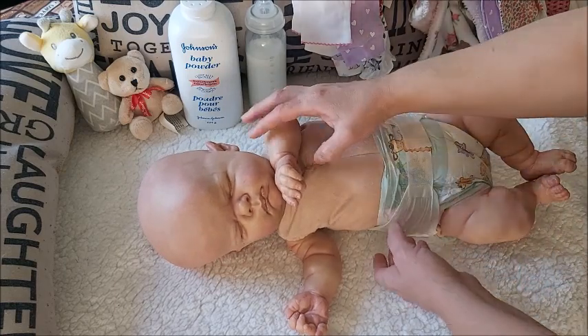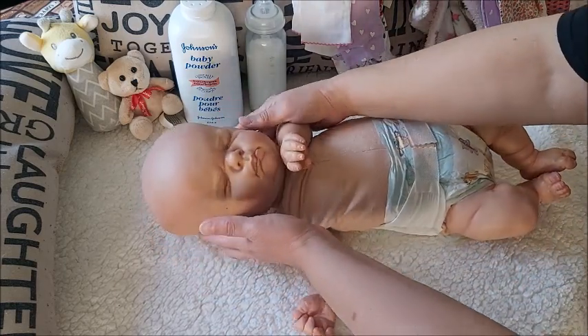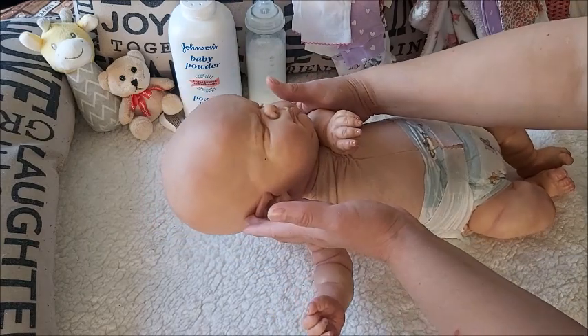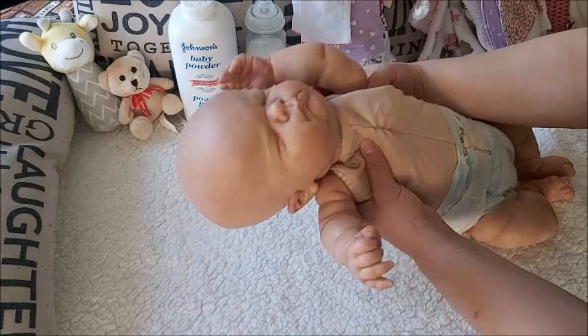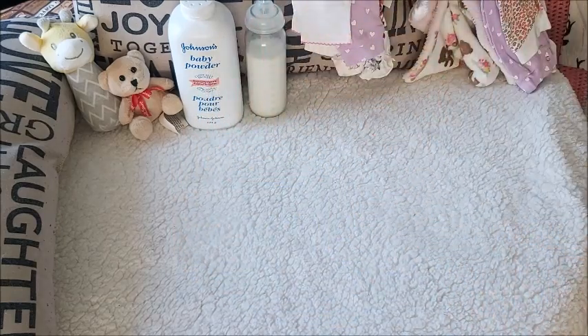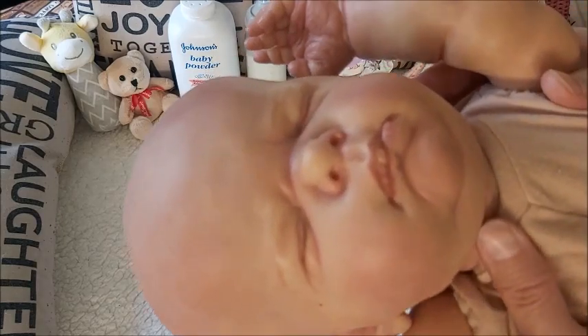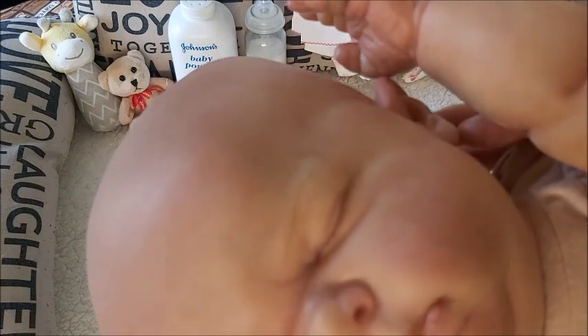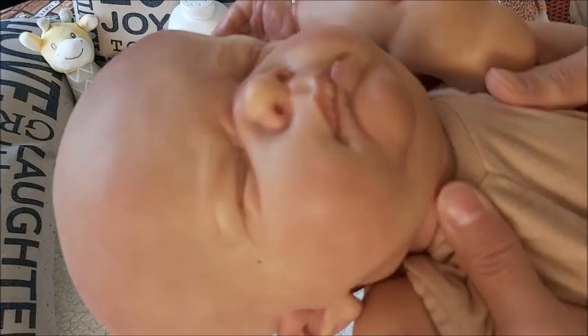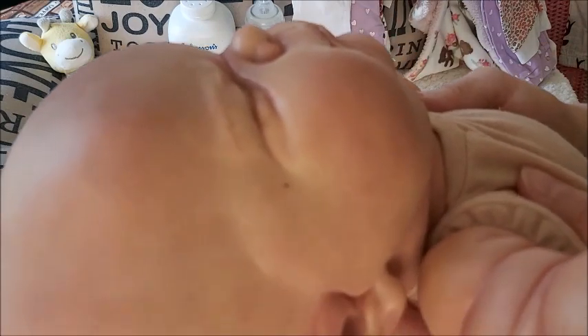She is so sweet. She is my bald girl — I love her. She has really awesome details. She does have rooted lashes, but they're like a blondish reddish. She is so sweet and she has little moles.